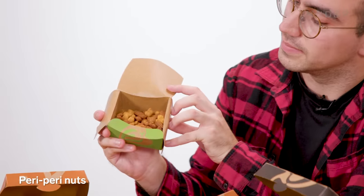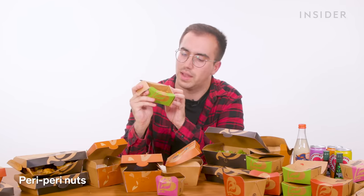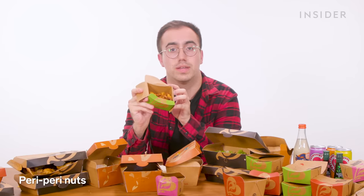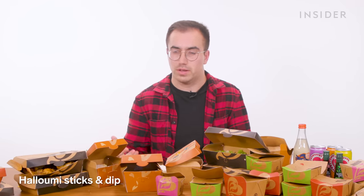Also exclusive to the UK are peri-peri nuts. You can start your meal with a combination of cashews, almonds, and maybe macadamia nuts, all coated in their signature peri-peri spice. In the UK, you can also get fried halloumi sticks and a dip of your choice; unfortunately, the restaurant forgot ours.